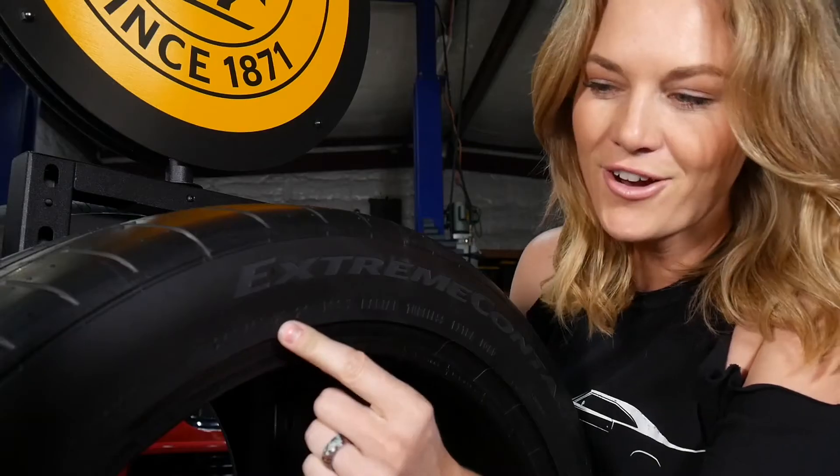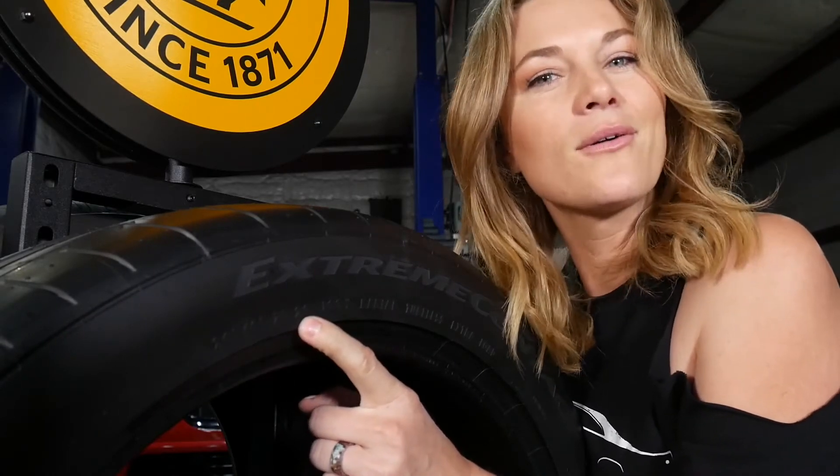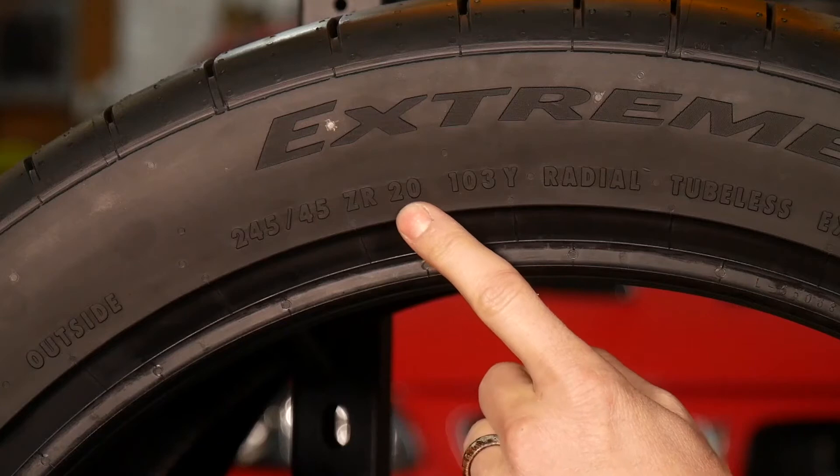Z means it's a high performance tire and R means it's a radial. And the last two digits are our wheel size — this tire is made for a 20 inch wheel.